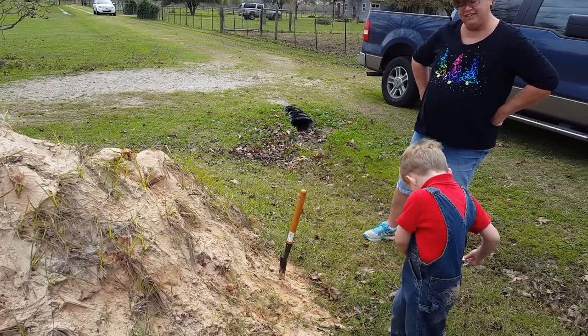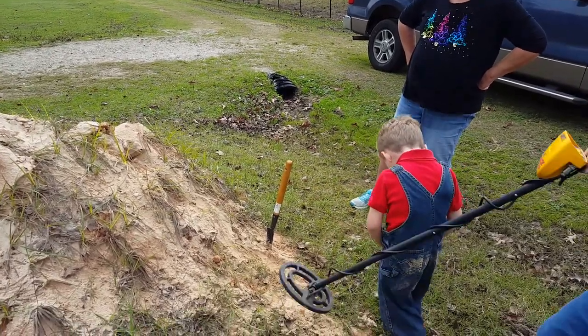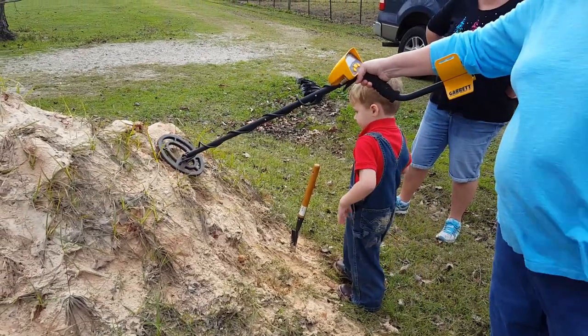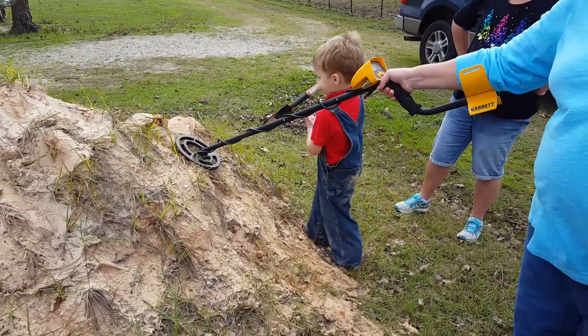I think that's all the coins. Think it's all of them? Well, we'll ask Mister Metal Detector. Oh, there's still something! There's still one in there somewhere.